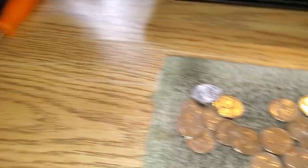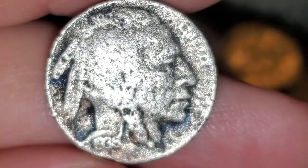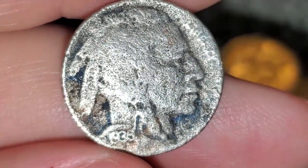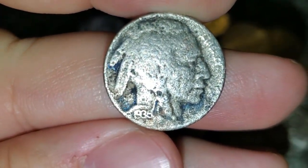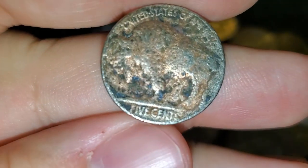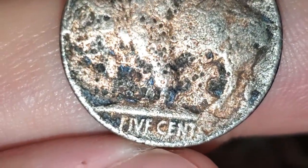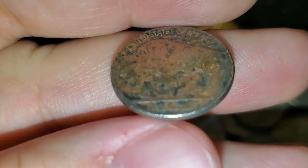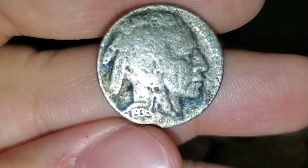We're on roll number 10 and we just got a buffalo nickel. It is very toasty but we surprisingly have a date — it almost looks like it was in some type of chemical. As you can see, it's a 1935, and to me it looks like a Philadelphia. Wow, we got a buffalo — it's been a while. 1935, I'll take it.